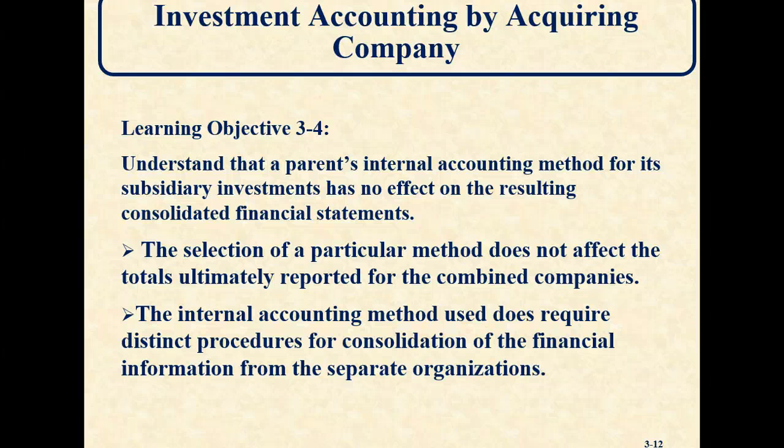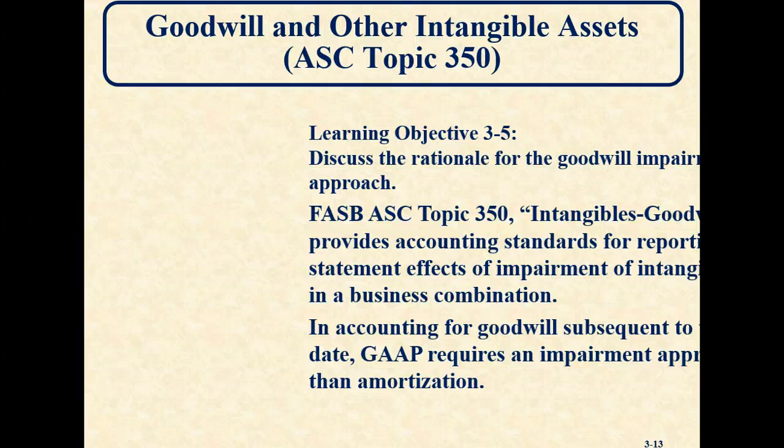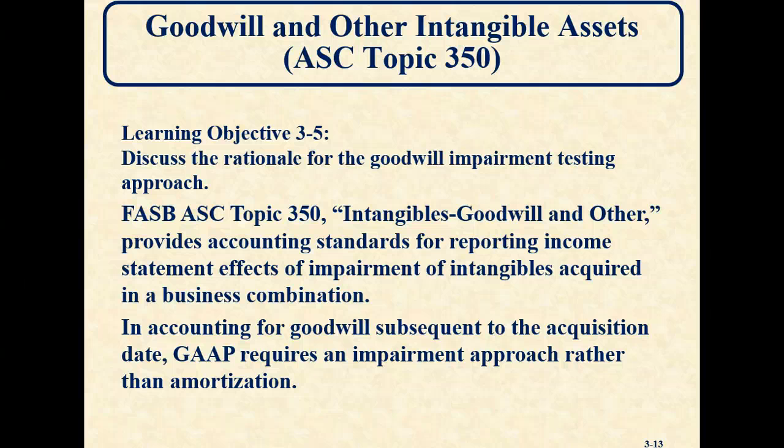We need to make sure that goodwill has not lost value. So how are we going to check? We have to test for impairment each year. If goodwill has not lost value, there's nothing we need to do. But if goodwill has been impaired — in other words, the value isn't what it once was — in that year we have to write it down to what the true value is.